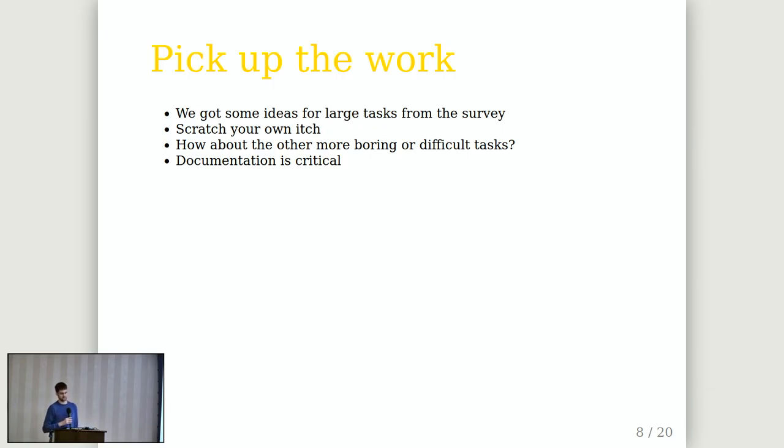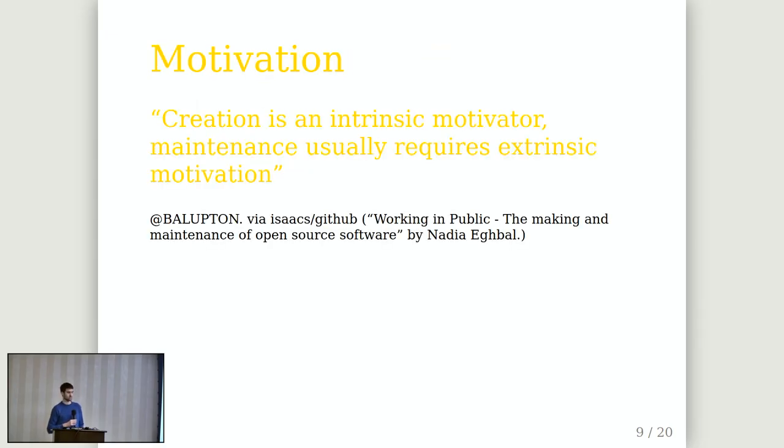A lot boils down to motivation. Scratch your own itch is good motivation because we want to do it for our business case, but documentation is not really critical for the success of a commercial project so we don't do it. There's intrinsic motivation — I fix things because I need them for my project, I love the project — but only to a limited capacity. If it doesn't fit my intrinsic motivation, I won't do it. That's as simple as it is.